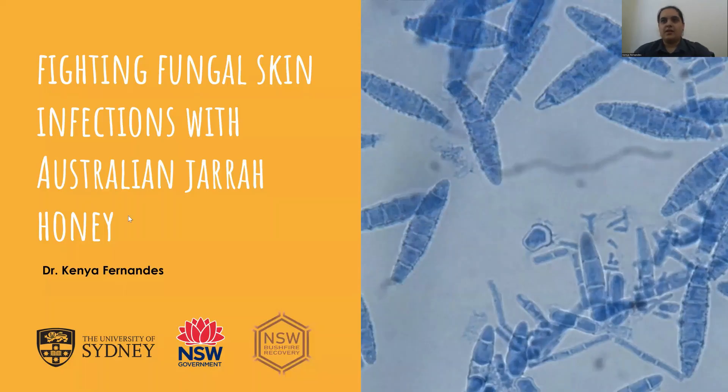Hi everyone, my name is Dr Kenya Fernandez from the University of Sydney and today I'm going to be talking to you about fighting fungal skin infections with Australian jarrah honey.